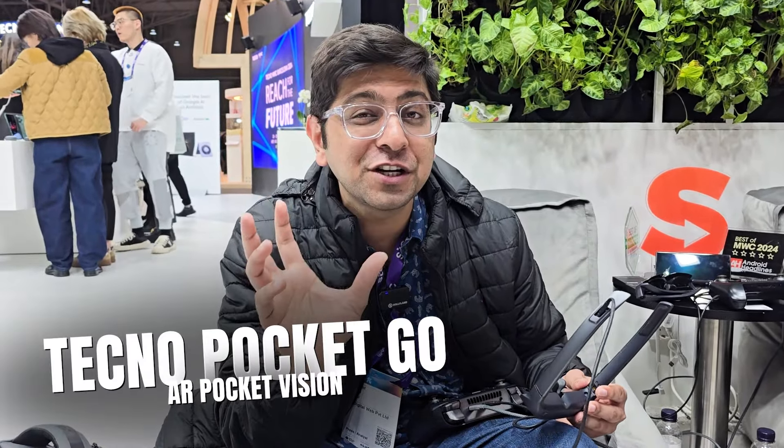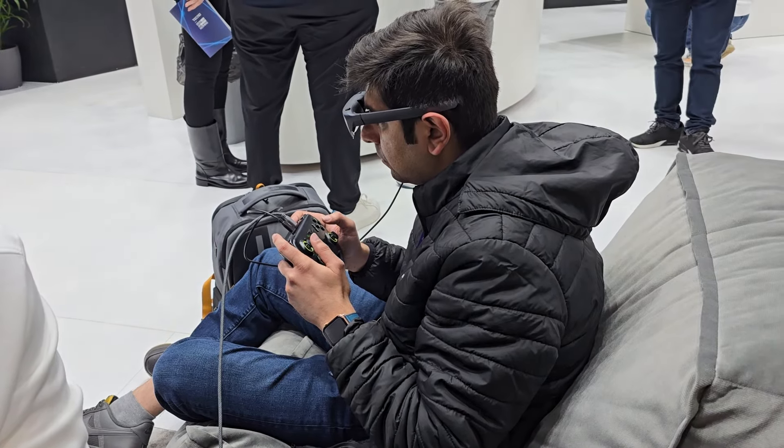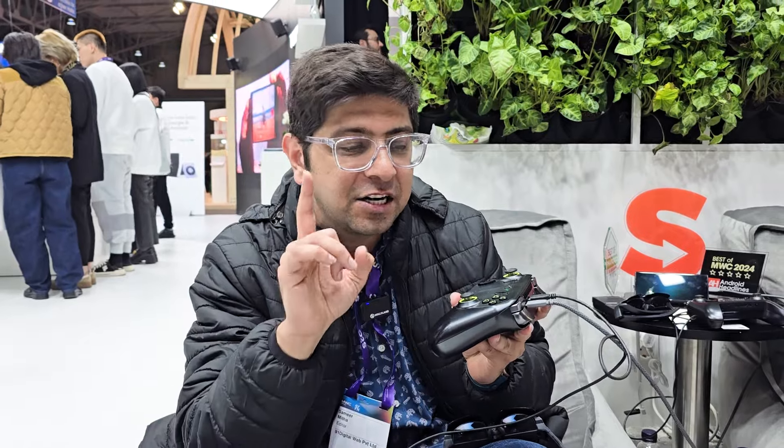What I'm going to show you is something very revolutionary in terms of gaming. We know the difference between VR and AR glasses, but how about AR or VR glasses that are actually connected to a PC which runs on battery backup? Yes — these are glasses, and this is a full-fledged PC inside a controller with battery backup.